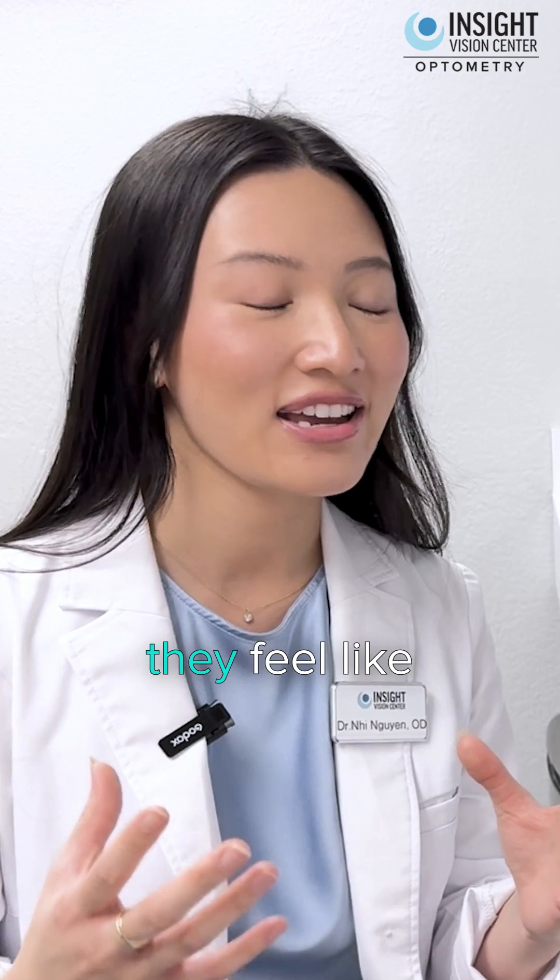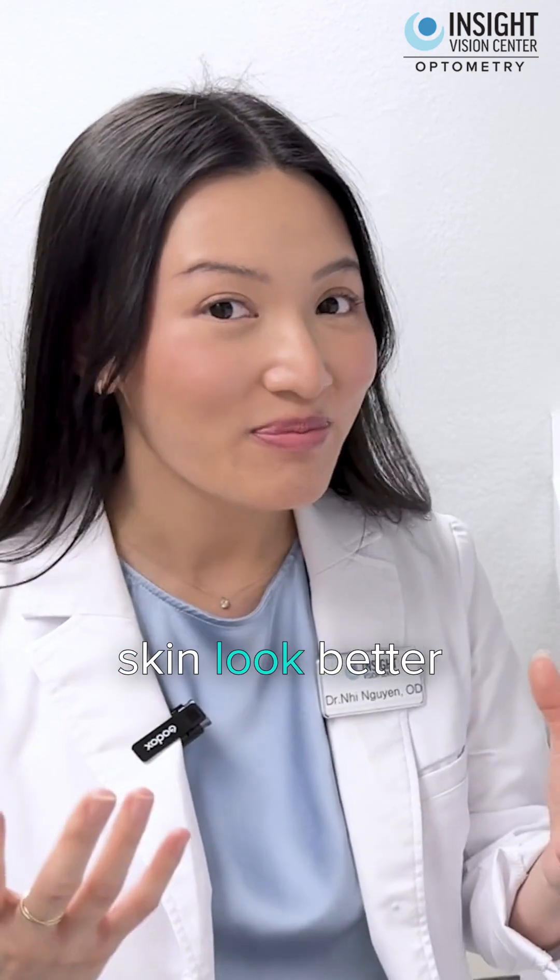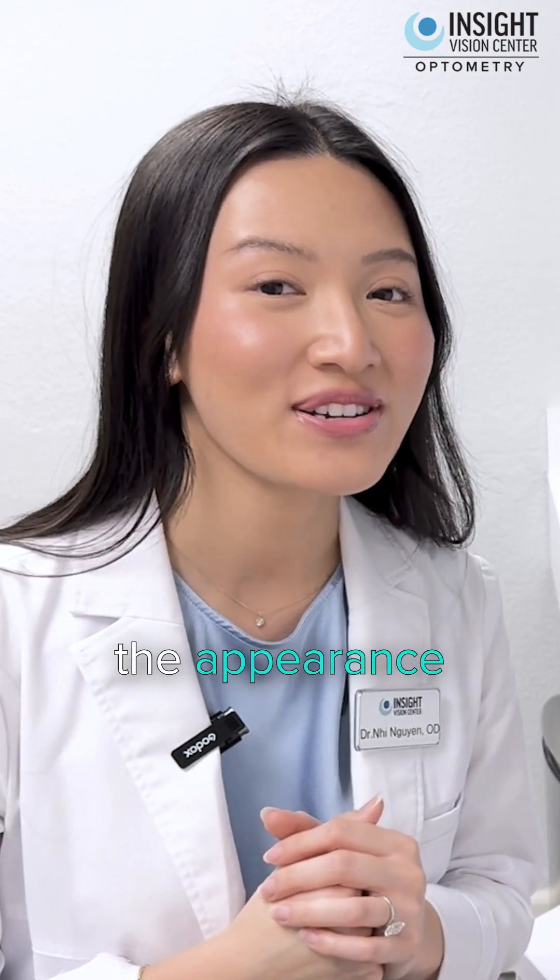Women love this because they feel like it makes their skin look better and also reduces the appearance of fine lines and wrinkles along the outer eye region.